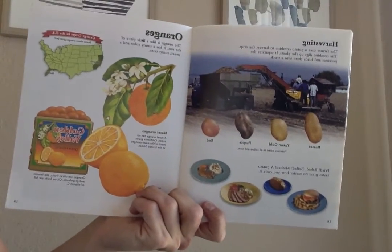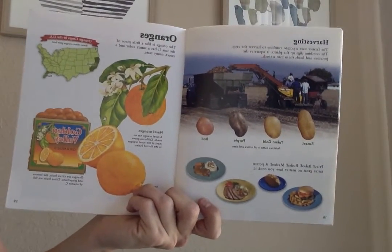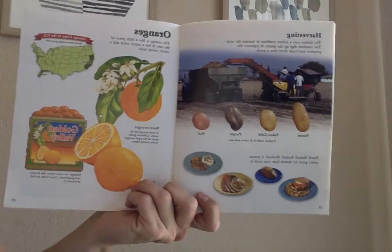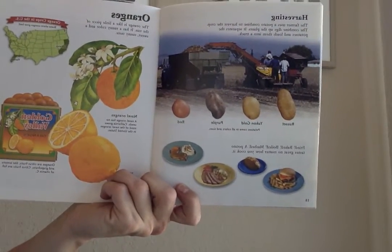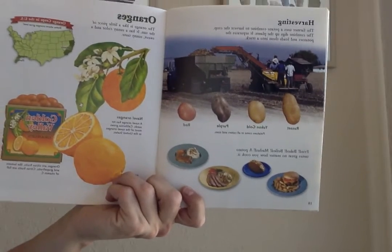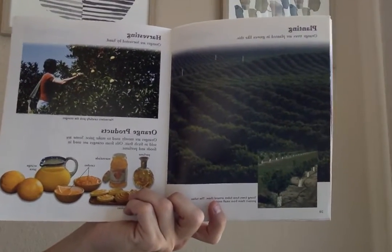Oranges. The orange is like a little piece of the sun. It has a sunny color and a sweet sunny taste. Navel oranges have no seeds. California grows most of the navel oranges in the United States. Orange trees are planted in groves like this.